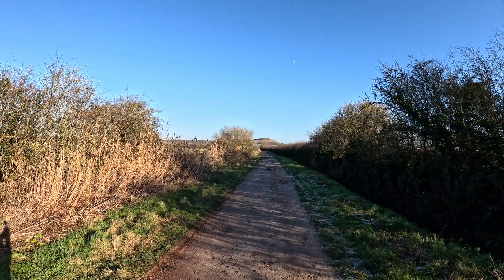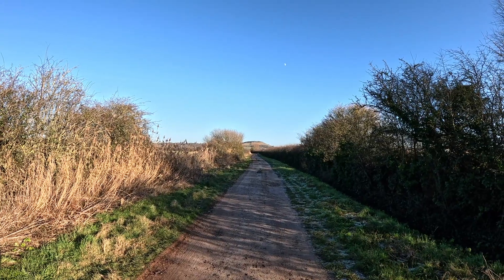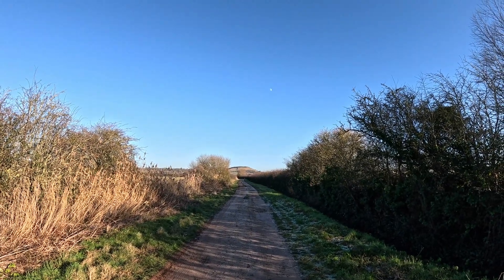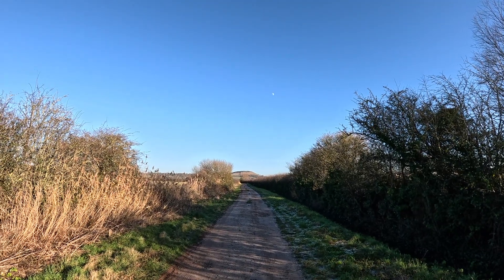That's where we'll end the video. I'll just turn the camera around — you can see Brent Knoll there, and the moon in the sky. Thanks for watching, and I'll see you in a video very soon. Peace.